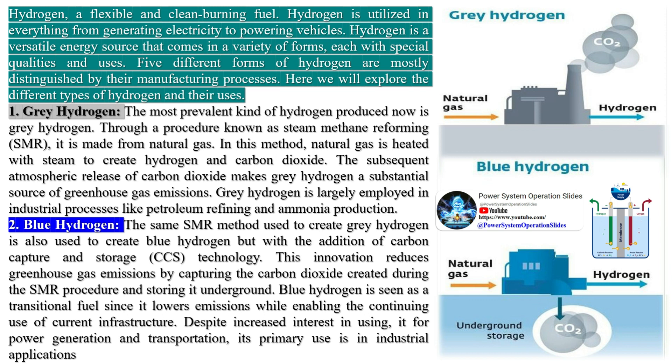Gray Hydrogen is the most common form, produced from natural gas or methane through a process called steam reforming. This process is carbon intensive.